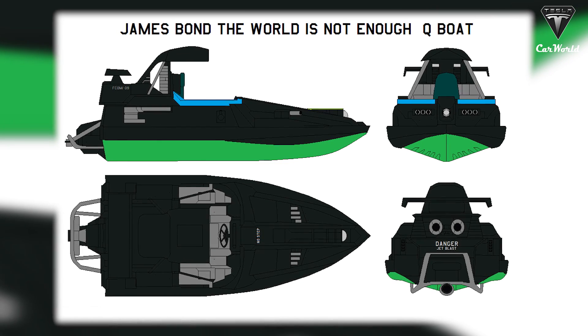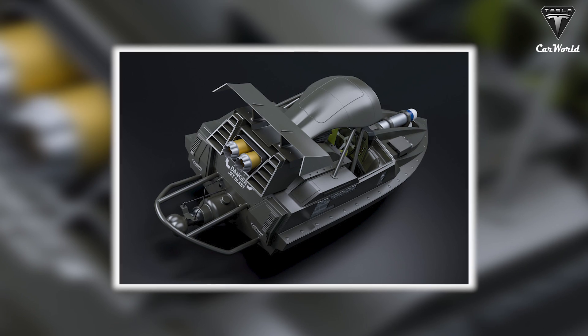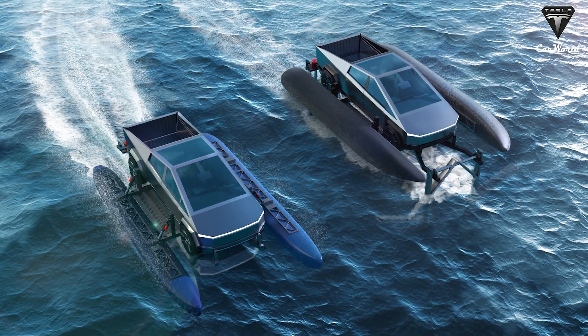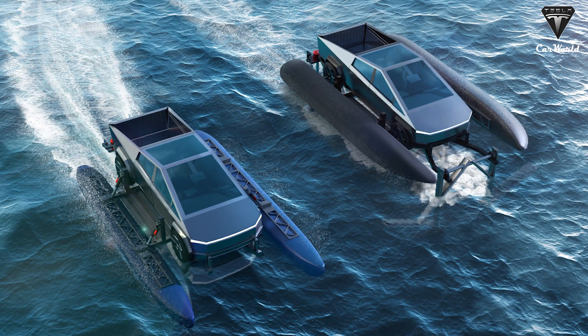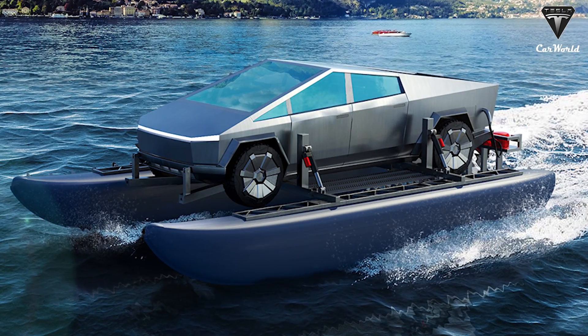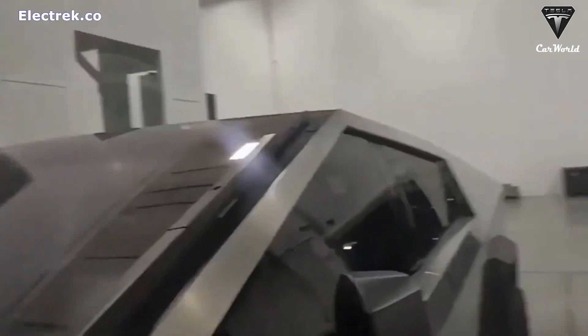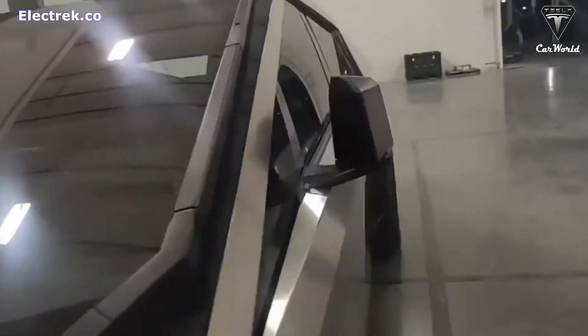If you ever wanted to get your hands on such a boat and also want to own a cheap one, then CyberCat, the new variant of Cybertruck, will be an interesting suggestion for you. What's so special about this car that's got people curious? Let's find out in today's episode of Tesla Car World.